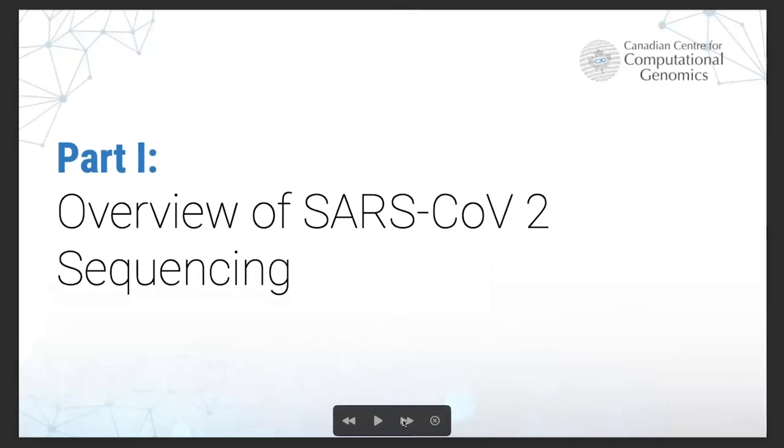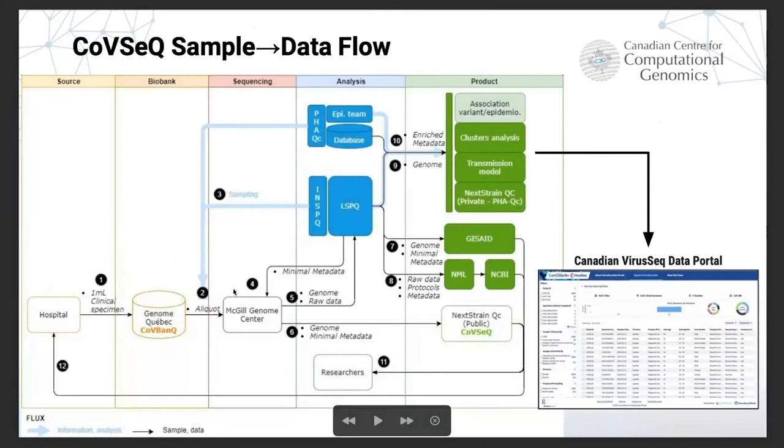To put everyone up to date on how the viral sequencing of SARS-CoV-2 works in Quebec: we have a biobank maintained by Genome Quebec, where samples collected from hospitals when people get diagnosed with COVID are sent — one milliliter of the clinical specimen. Usually the nose swab is sent to this biobank, and then a random sampling is done from that biobank to perform sequencing. The goal for the random sampling has been to sequence approximately 10% of the positive cases in the province stored in the biobank.